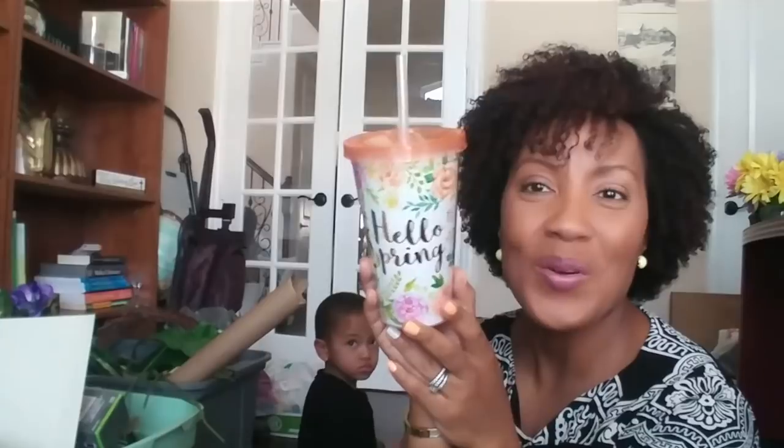Also from the 99 Cents Only Store, I got this super cute 'Hello Spring' cup. Isn't that adorable? I love it. I really love the print on it and it's got gold foil letters. It has the lid and the straw already in it, and the straw has a little stopper so it doesn't come out. I'm definitely going to use this on my desk at work, and it was only 99 cents. Now that I think about it, I should have gotten more because it would have been really cute little gifts to fill with candy or something like that.